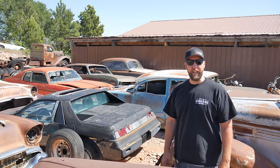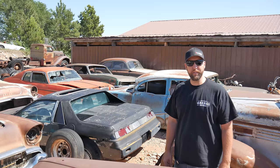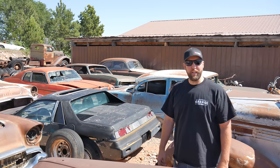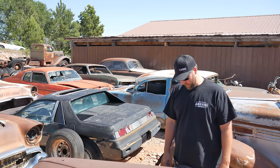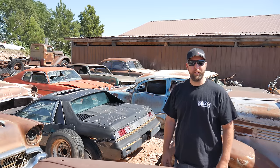Over here sits a 1985 Pontiac Fiero Sport. They only made 23,823 of them. This one's been sitting here for about 17 years, and I know that because it's my car and I'm the one that abandoned it here. Today I'm going to try to get it running again and driving. Welcome to Vicegrip Garage.